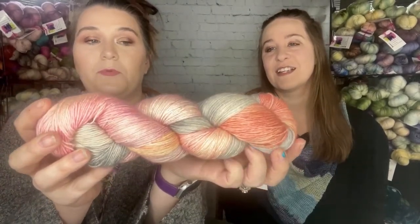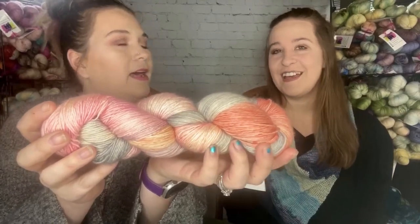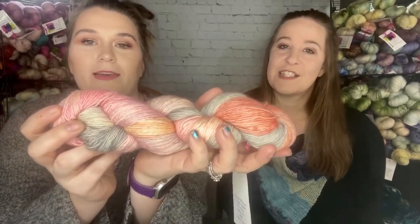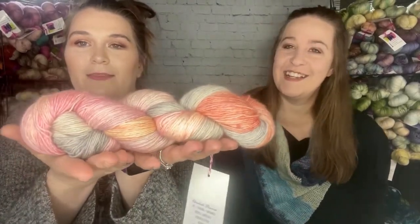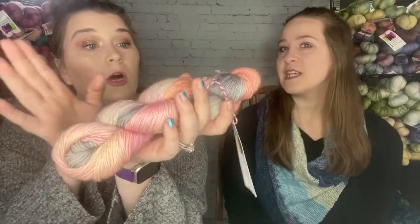We have to live vicariously through you guys because we only have boys, so someone make a dress! It would also be really pretty as a spring shawl, a little tee, a chalet, or a little baby cardigan. Elizabeth Monroe is perfect for all of those.